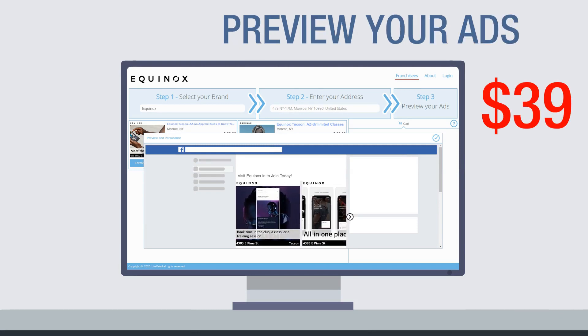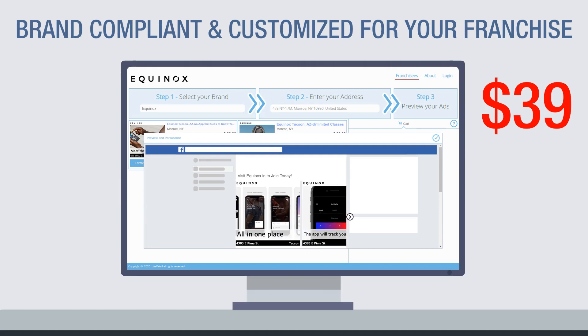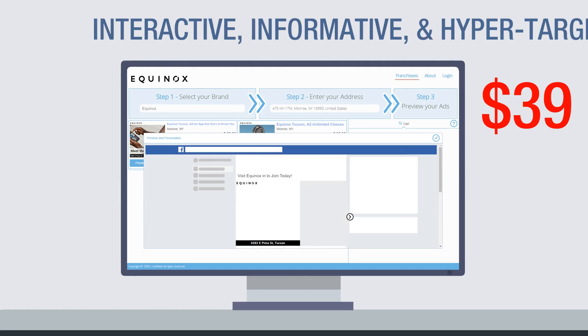Each ad is professionally created to brand standards and customized with your franchise's local information, including storefront images, contact details, and more. The ad carousels are completely interactive, designed to highlight key points, and hyper-targeted to reach in-market customers. Each one closes with an image of the franchise to reinforce the power of local business.